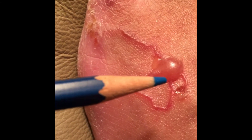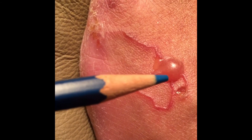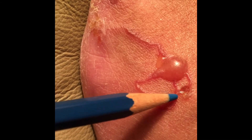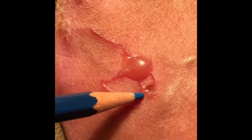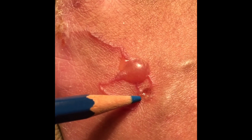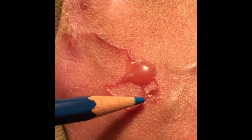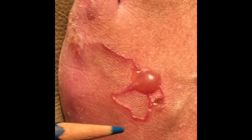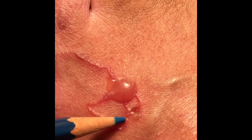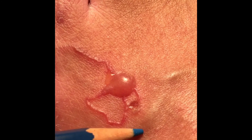It crisscrossed again underneath the blister, then looped around and came back to this spot right down here. And as you can see, the trail is not extending any further from there.